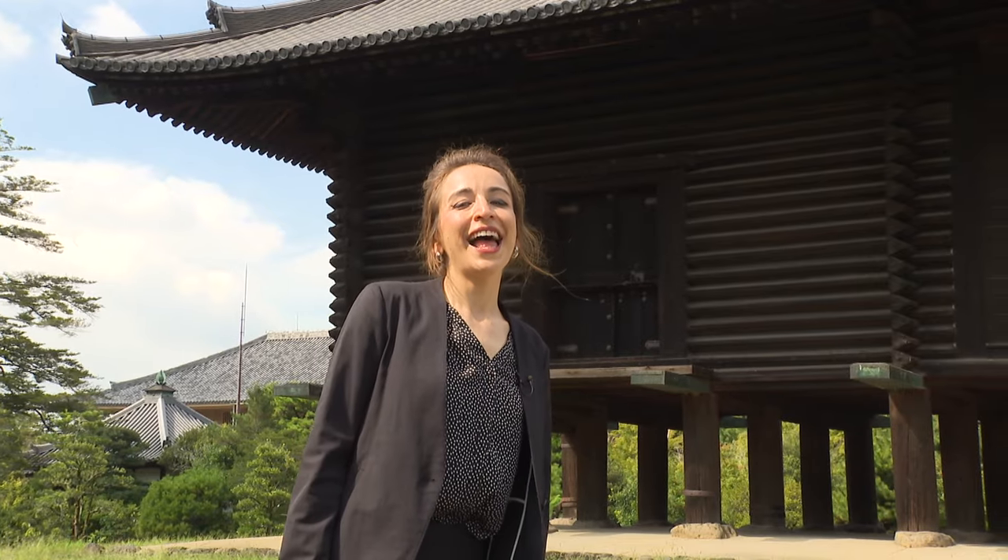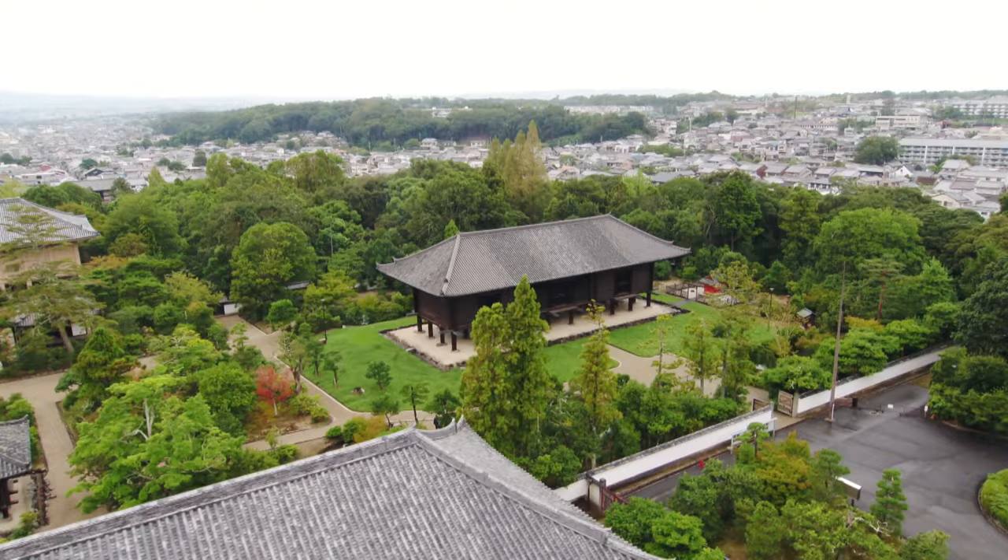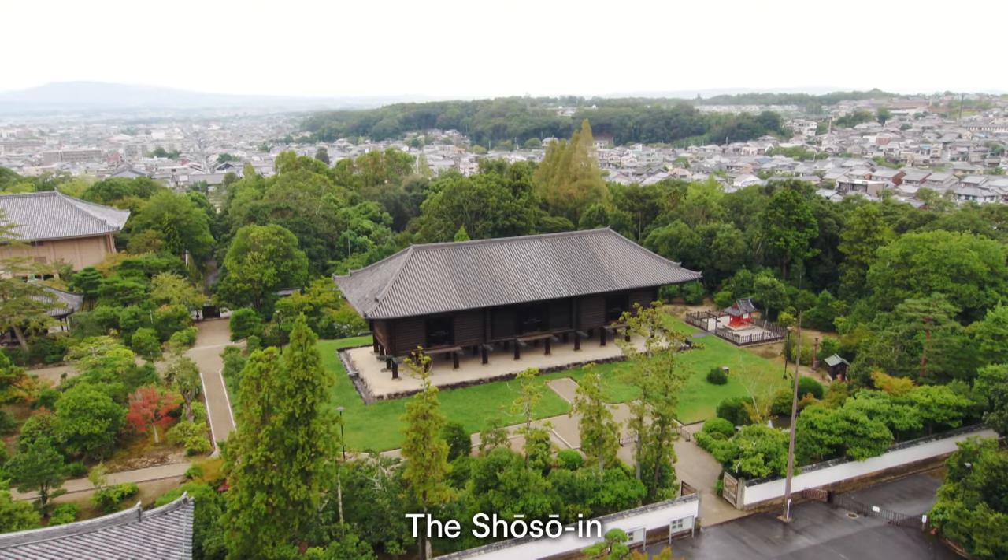Hello, I'm Mary Lewin and I work at the Nara National Museum in Nara, Japan. I'm currently standing in front of the world-famous Shōsōin. This wooden building was constructed nearly 1,300 years ago.